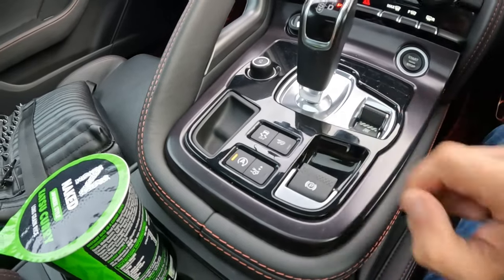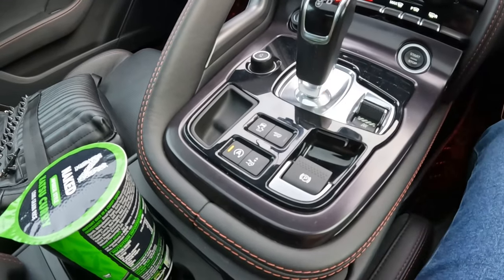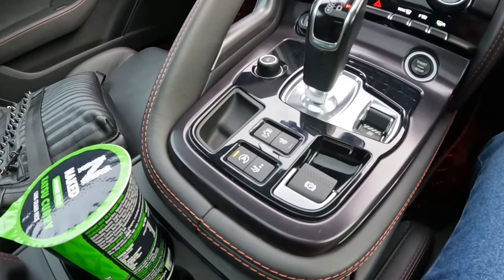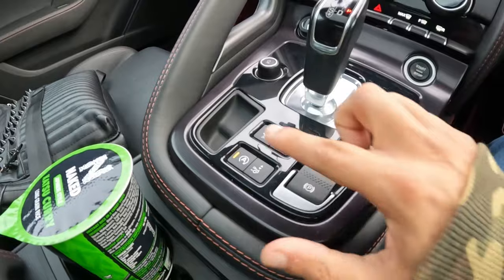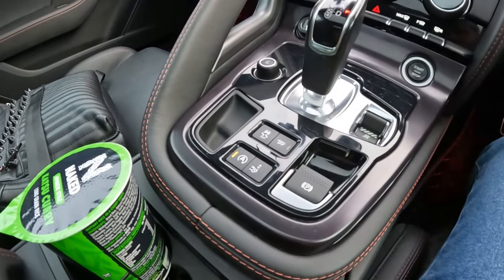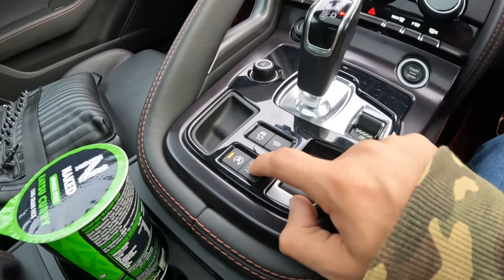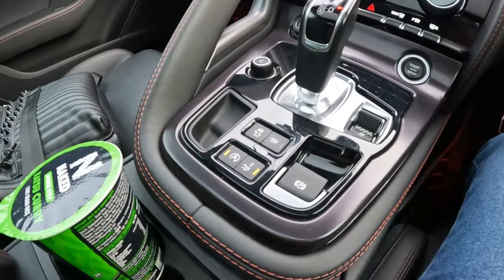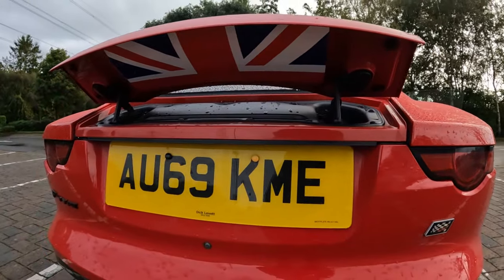Despite being the P300, you still get an active exhaust. Even though I don't necessarily like the active wing — and if you get the fixed wing option, this button would just be for auto stop-start — I've fitted a Union Jack underneath the active wing, which is a nice touch.